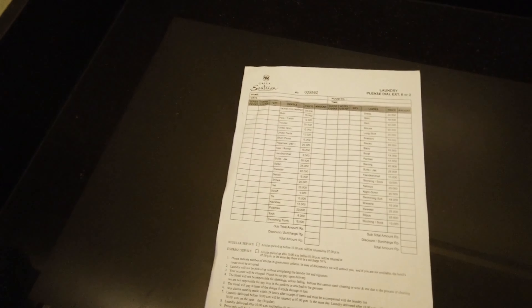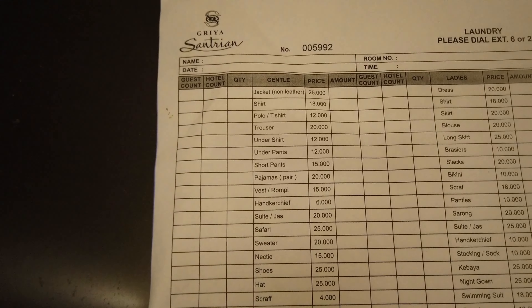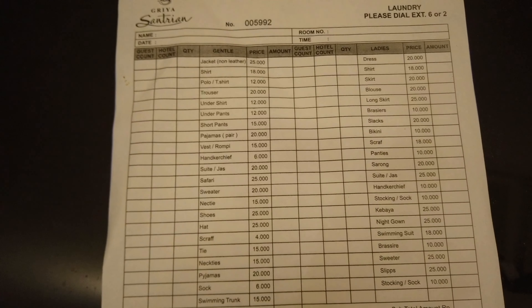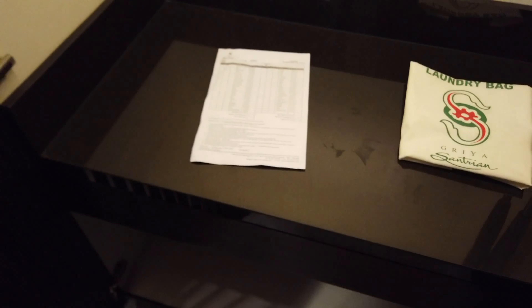I'm assuming the laundry would be pretty expensive here. If you're in Sanur, you just go out onto Danau Tamblingan and take it to a laundry out there. We're looking at $1.80 for a shirt, $2 for a pair of pants, $1.20 for a pair of undies. You can probably get a kilo done for about $4 out on the street.